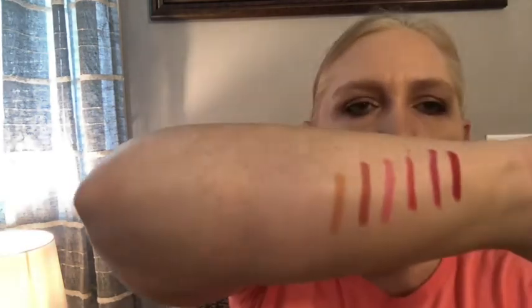The last shade is Nantucket Nude — pretty! Those are really pretty. The lip crayons are valued at $58 — wow, that's pretty nice. Overall this is a really good box.